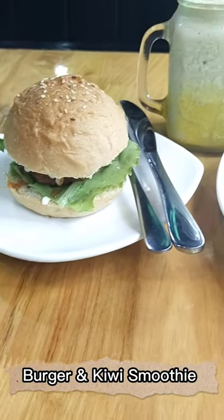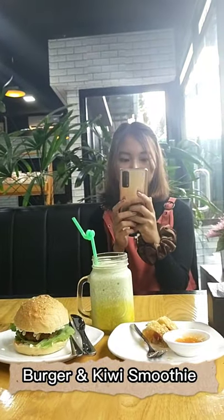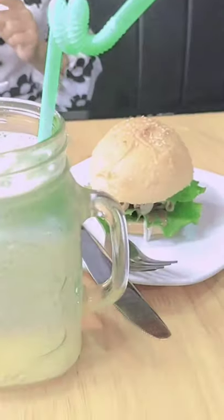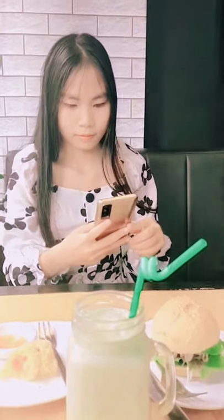Then I also ordered a hamburger and a smoothie. In this shop, not only coffee but also cold drinks are available, so it's nice for people who don't like coffee too much, like me. We can drink juice, smoothie, and so on.